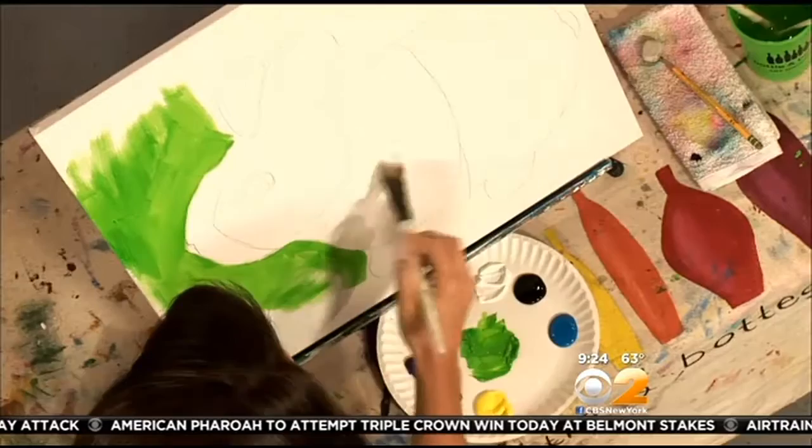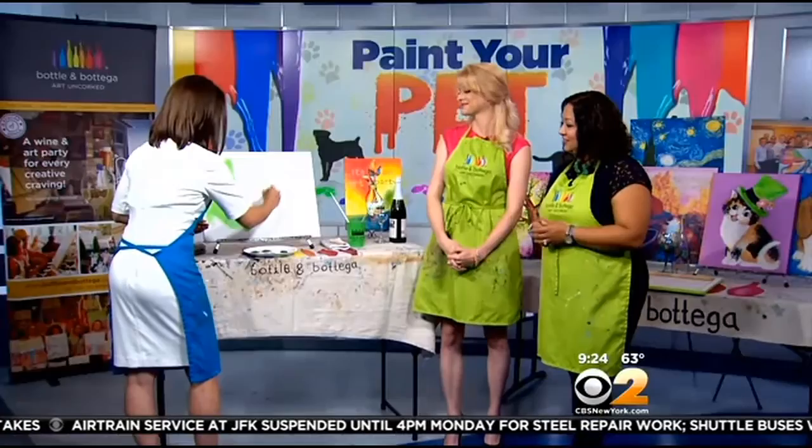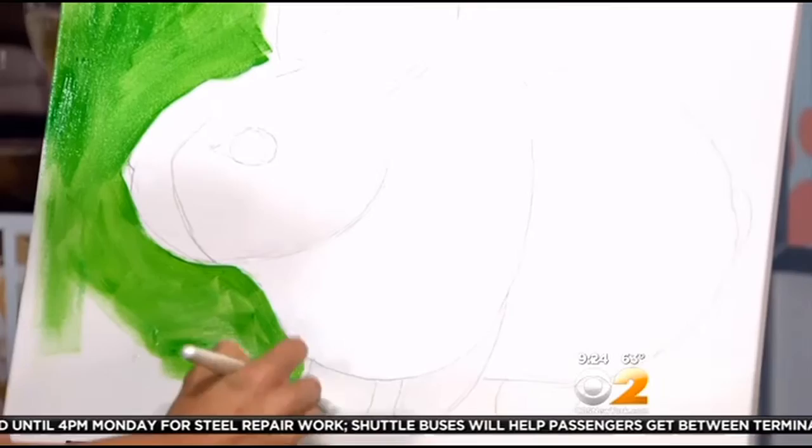People can come in and either do this by memory, or they can actually refer specifically to a photo. I actually sent you guys a photo so you could come up with the original sketch and had an idea of what he looked like. So we usually ask that people bring in a picture of their pet, and we use that as a reference guide to help them paint it.